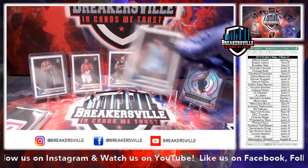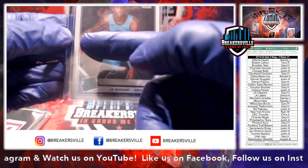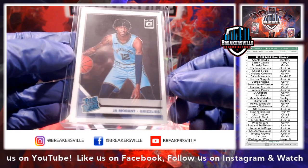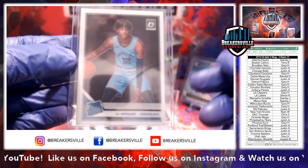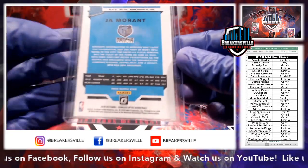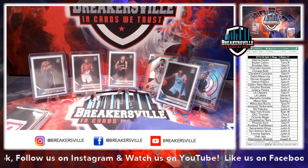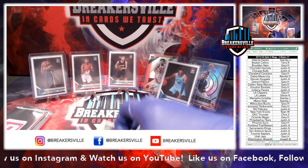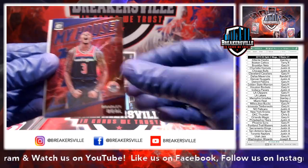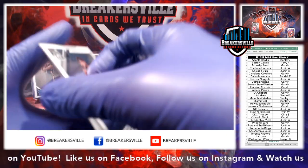Joseph, about centering — if you look at this Ja Morant, you'll see more border on this side, less border on this side. The top to bottom actually looks pretty good. So this is probably like 60-40 or 65-35 centering. You're looking for 50-50 — 50% of the border on each side. On the back side, same thing — more white space on one side than the other. When you send cards in to get graded, they take that into consideration as one of the subgrades.